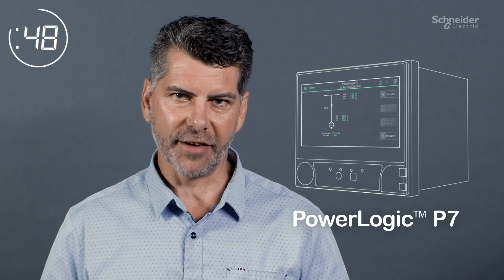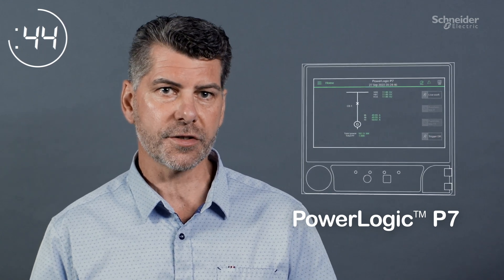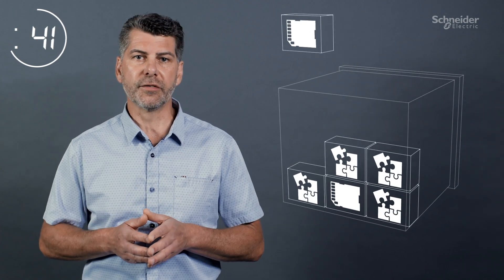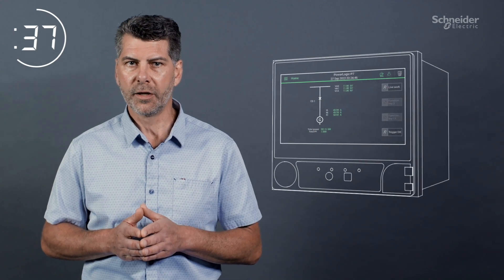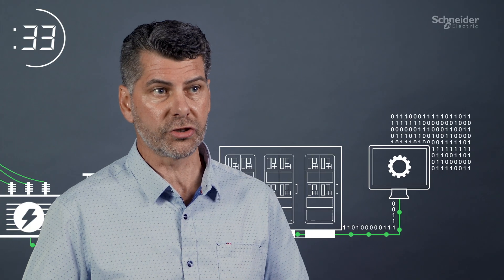Introducing PowerLogic P7, designed to meet the challenges of tomorrow's electrical networks. With superior flexibility and performance, P7 delivers a modular, future-proof hardware and firmware platform — the cornerstone for digital substations and virtualization.